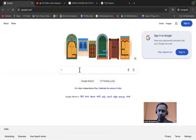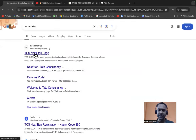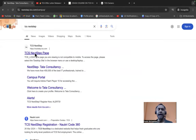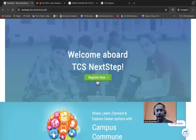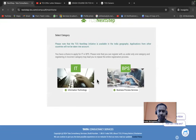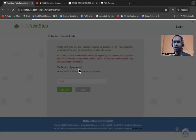Open Google and type 'TCS Next Step'. You'll be redirected to the TCS NextStep page where you can register as a new candidate. Click on 'Register Now'. You'll see two options: IT and BPS. Do not click on BPS — that is for BPO. IT is for Ninja, Digital, and Prime roles, so click on IT.